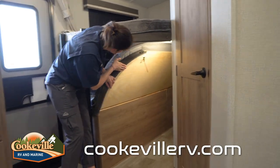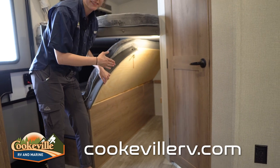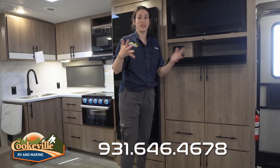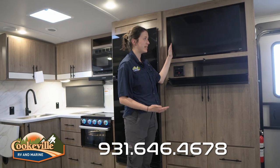You also have extra storage underneath the bunks — we can pull this up and it even has a clip. The mattress is in the way right now, but you can put bikes in there if you've got kids coming along, or anything larger that may not fit in the pass-through storage.